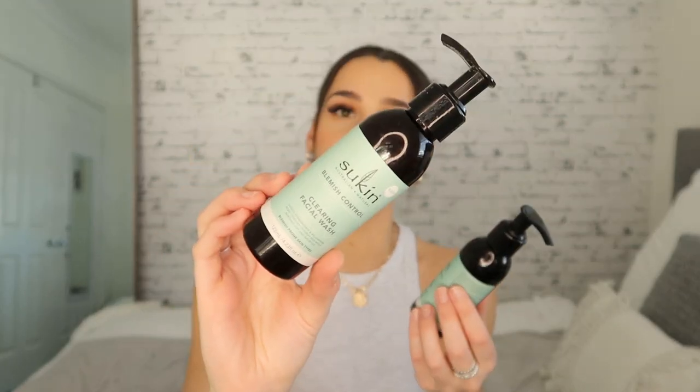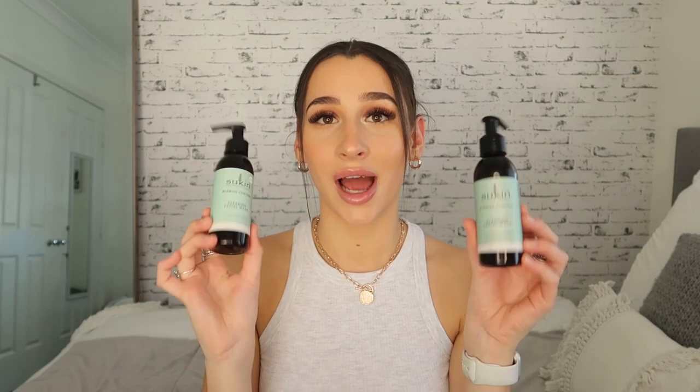Moving on to skincare, which I'm so obsessed with at the moment. I finished two of the Sukin Blemish Control Clearing Facial Wash — this is my favorite facial wash and cleanser right now. I think it's what helped clear up my skin. It smells like tea tree oil and eucalyptus and it's for blemish-prone skin. I love it and use it with a silicone cleansing head. You can pick it up from Chemist Warehouse. I also finished a Simple toner — this is my favorite toner. It doesn't dry out my skin, it's simple and soothing, and it's great for sensitive skin. I will 110% repurchase this one.